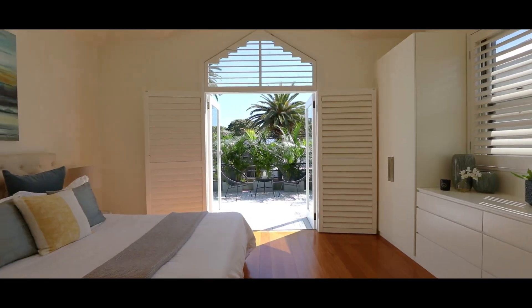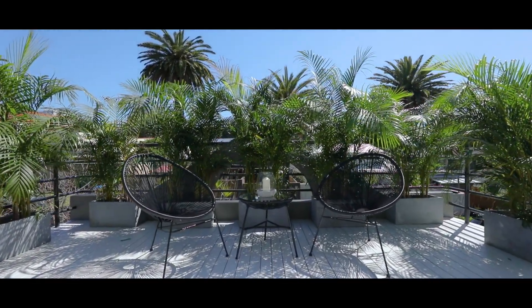The master retreat invites you outside to your own private terrace with a stunning vista.